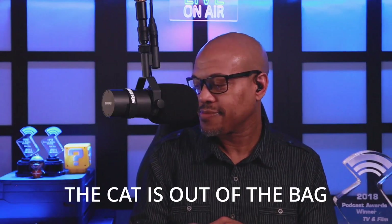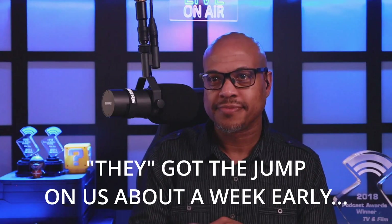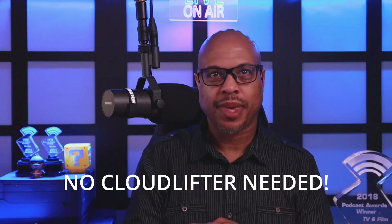I can't reveal too much. I feel like the cat's out of the bag a little bit already on this thing. They got the jump on us about a week early, but all I can say is RODECaster Pro 2 is going to be literally the most flexible product in this space ever. It's a fully integrated audio production console — not just about podcasting. It's about content creation, gaming, musicians. It has hands-down the best preamps of anything in this space, to the point that if you use a Cloudlifter, you make it worse. That's how clean the pre's are. So there you have it, straight from the horse's mouth.